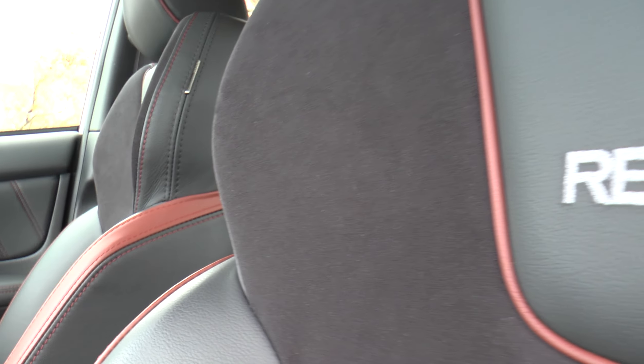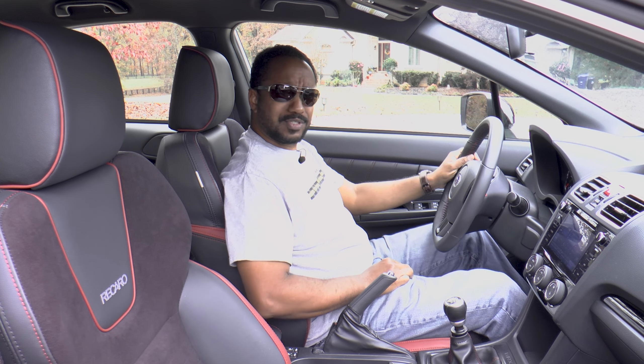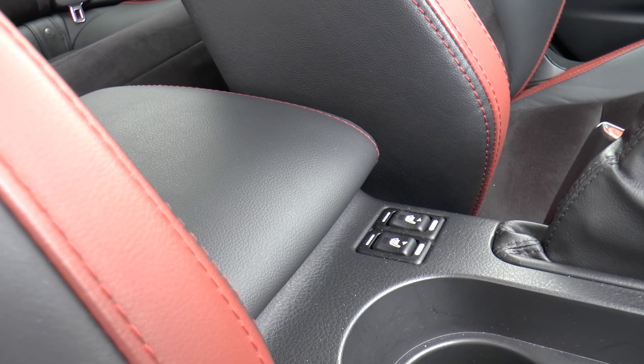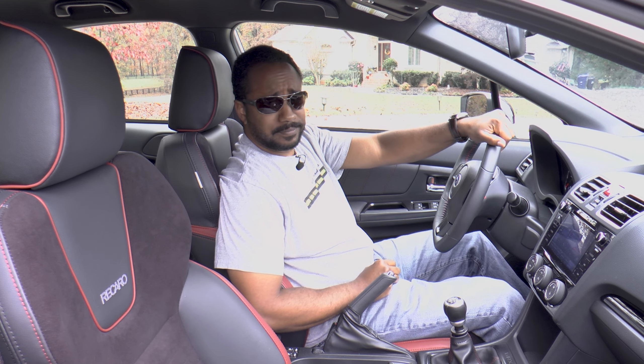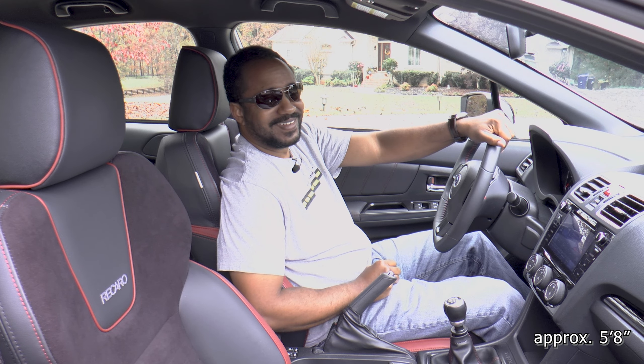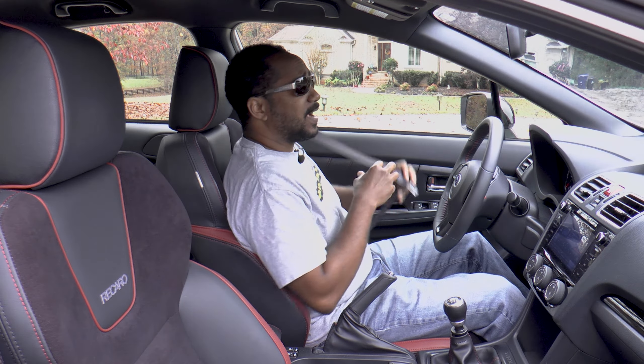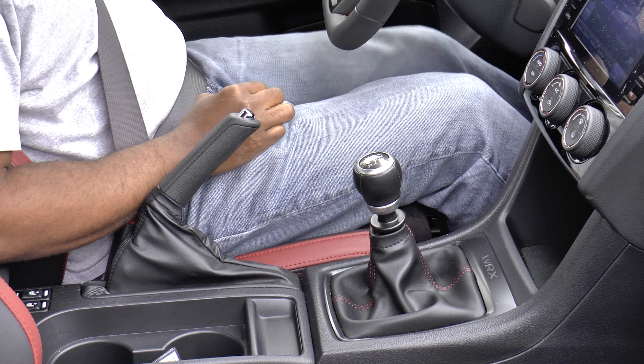I'm not mad at what Subaru's done up front either. Is it fancy? No, but it gets the job done. The steering wheel feels good, and so do these seats. They're supportive the way you'd expect Recaros to be, yet comfy too. The only gripe I have is that I need to have the seat close to fully engage the clutch, which then leaves the armrest and heated seat controls pretty far back. And in case you're wondering, I'm of average height.